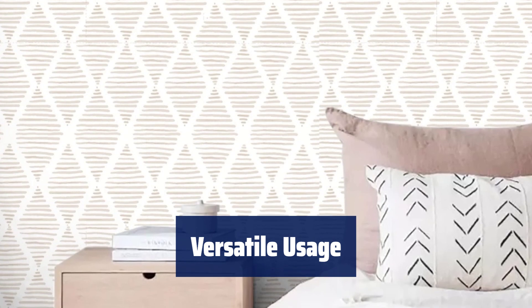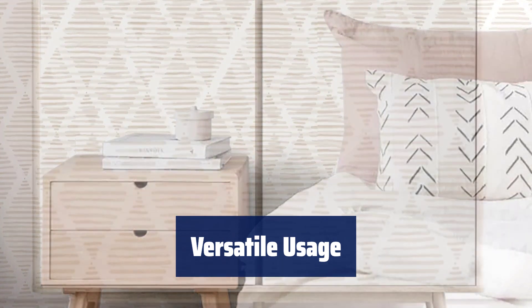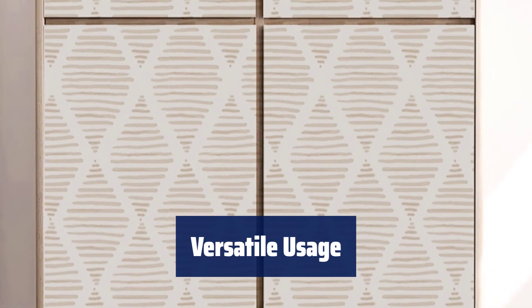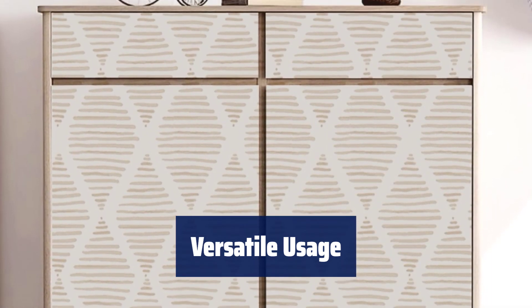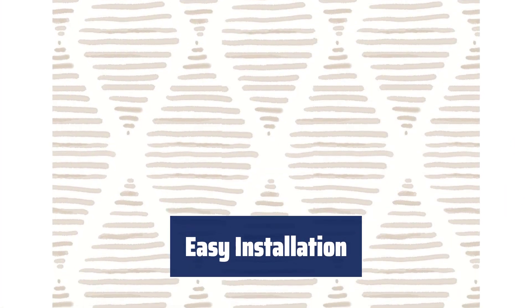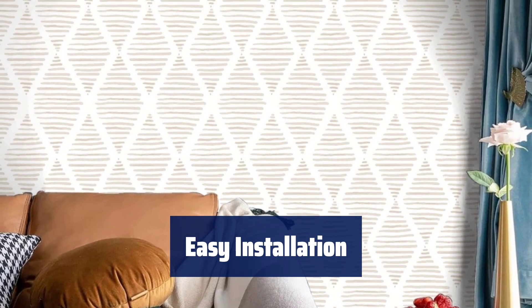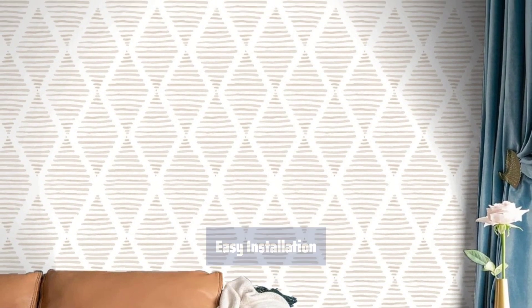Use this modern self-adhesive wallpaper in various areas like the kitchen counter, backsplash, furniture, notebook, drawer, crafts, bookcase, door, or wall. It's perfect for creating new looks and repairing existing surfaces. Simply choose the size you need, cut along the grid on the back, then peel and stick. If you notice any bubbles, just puncture them with a needle to remove the trapped air.